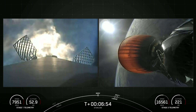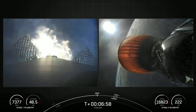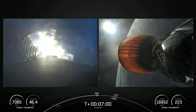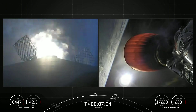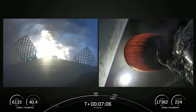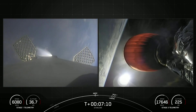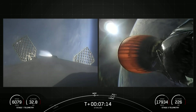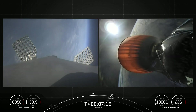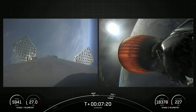Stage 1 Entry Burn Startup. As you can see, the engines have reignited on the first stage. Stage 1 Entry Burn Shutdown — and with that, the engines are shutting down. That concludes the entry burn on the first stage. Stage 1 trajectory nominal.